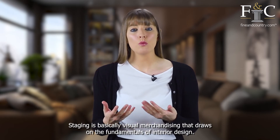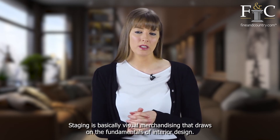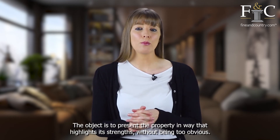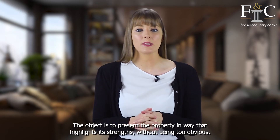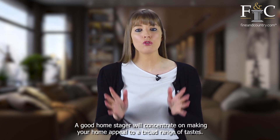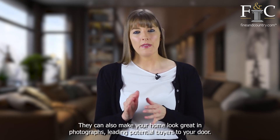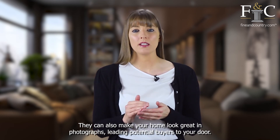Staging is basically visual merchandising that draws on the fundamentals of interior design. The object is to present the property in a way that highlights its strengths without being too obvious. A good home stager will concentrate on making your home appeal to a broad range of tastes, and they can also make your home look great in photographs, leading potential buyers to your door.